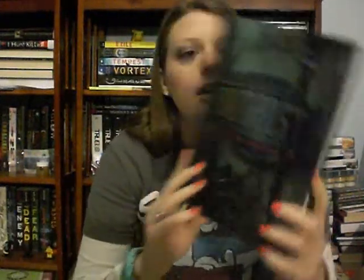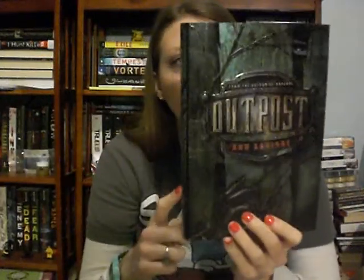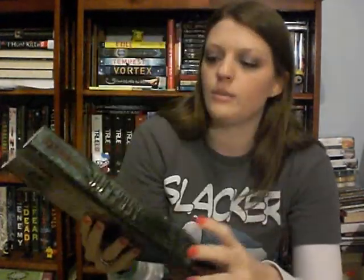Outpost by Anna Aguirre. For my BookTube Secret Santa at Christmas, Geraldine sent me Enclave, and this is the sequel. I believe it involves zombies or monsters in a post-apocalyptic world. I saw it and thought I should get it — that's the way a bunch of my book purchases go. I just say I need it. I'm excited to read the series.